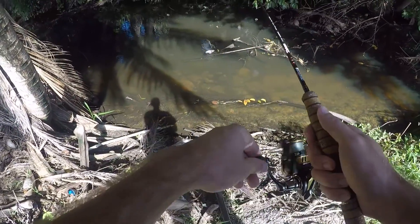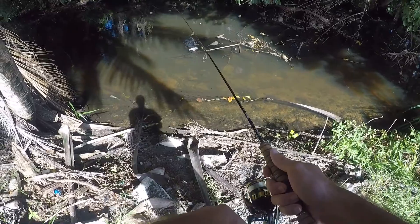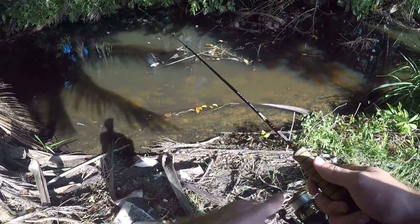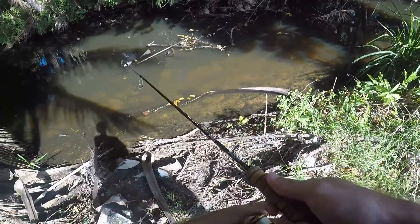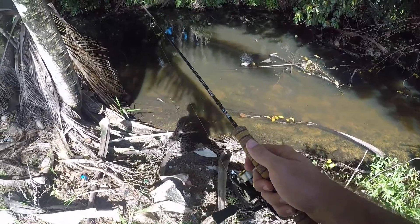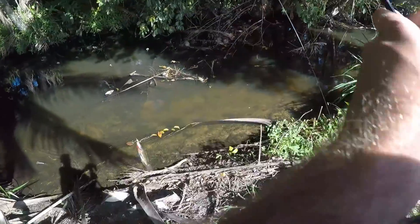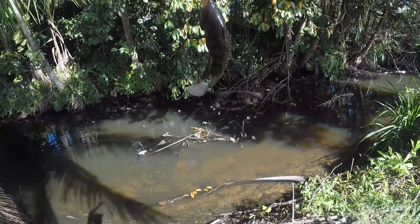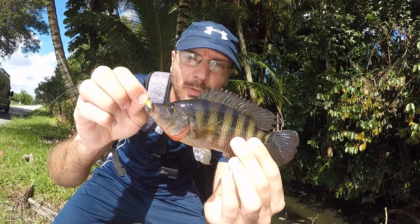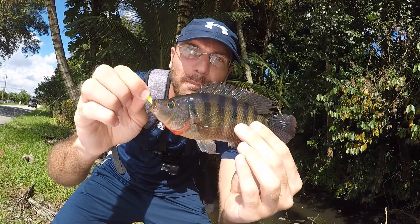Can't go three for three but there's got to be some more fish under the structure here. There we go — fish on! Another Mayan, kind of an in-betweener, bigger than the last one, smaller than the first. Three fish on four casts. Fish number three for the day on our fourth cast — so just like last time, this little canal is infested with these tiny Mayan cichlids.